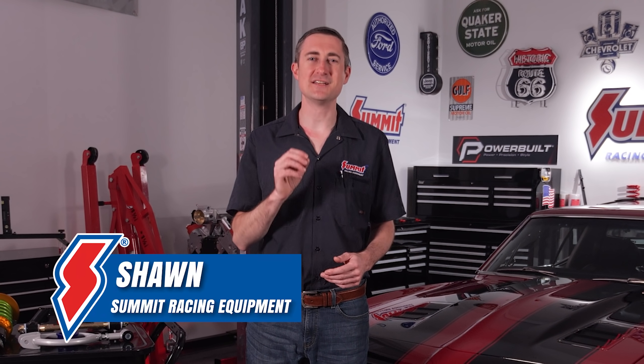Lowering your car may make it stand out at the car show or the next cruise in, but will it handle better? Does a lowered car really handle better than a car at its stock ride height? I'm Sean with Summit Racing. Join us as we separate the facts from the myths and answer the question: does a lowered car always handle better?